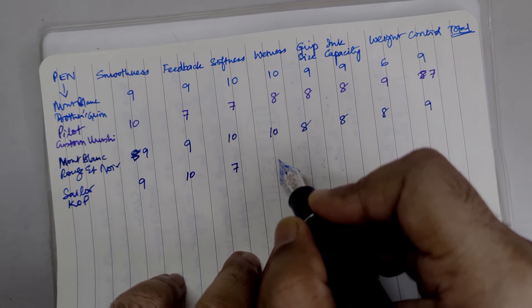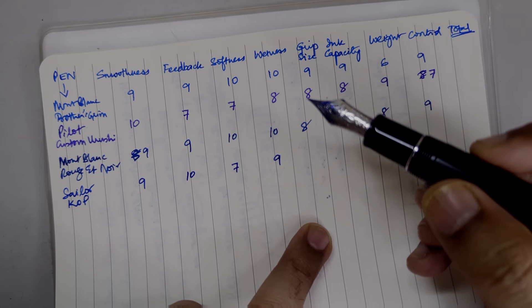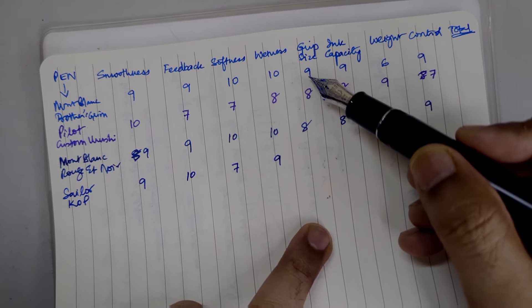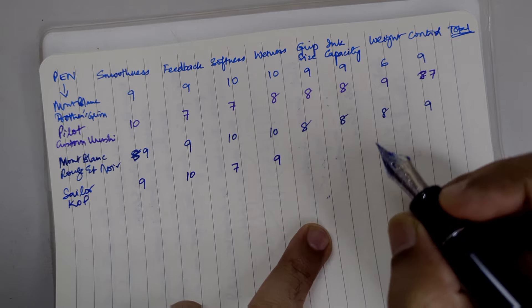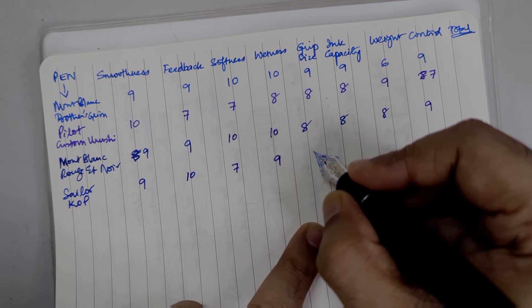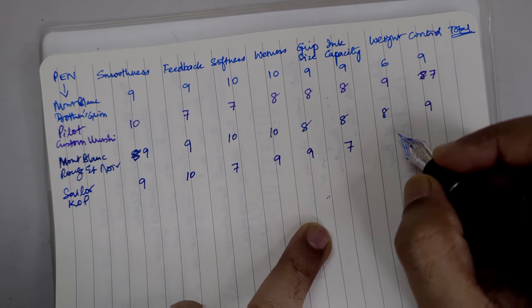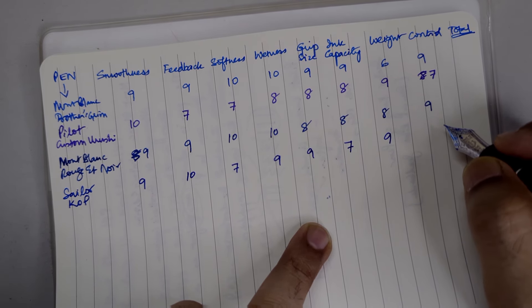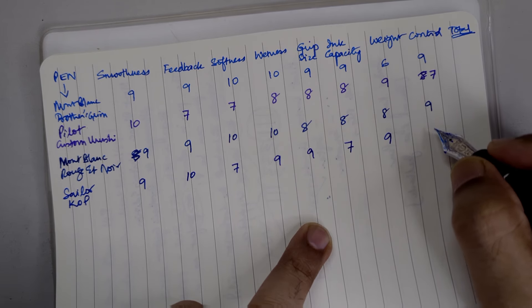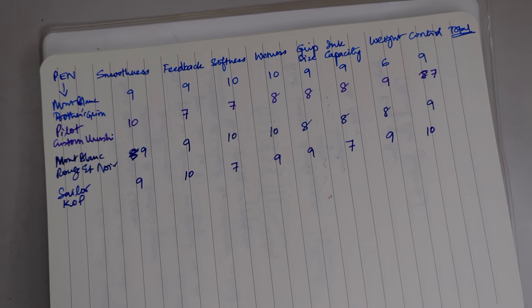In terms of wetness, this is a really good pen, not overly wet — I would give it a 9. Grip size is decent, slightly larger than Montblanc Brothers Grimm but not as much as Pilot Custom Urushi, so I would give it 9. Ink capacity is really low, so I would give it 7. Weight of the pen is perfect, so here's a 9 for that. Control — whenever I'm writing with this pen my writing is just the best version of itself — so I would give it a 10.